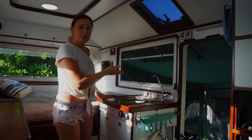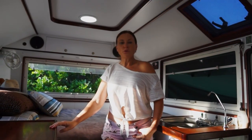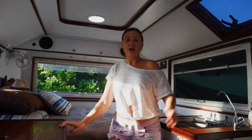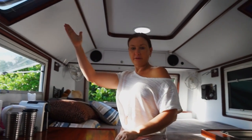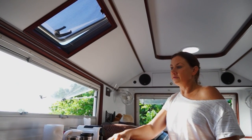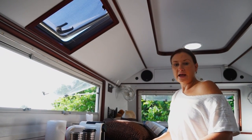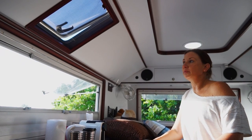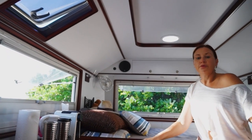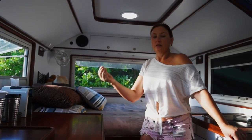If we have a really strong wind coming in on one side, then we simply close that window, open the other one and we're still getting really good cross ventilation. In addition to our windows, we have two overhead hatches — one above the sink and another one above the stove. The one above the stove is great because when we're cooking, it vents the steam and the odors straight out. The positioning of these hatches was really important because even though they are marine grade and fully waterproof, if you get a twig or a leaf in the mechanism, they do leak.